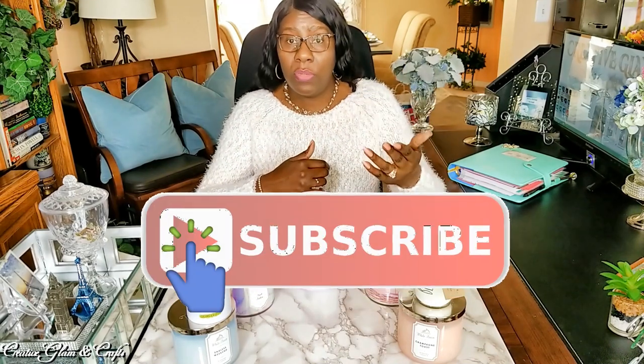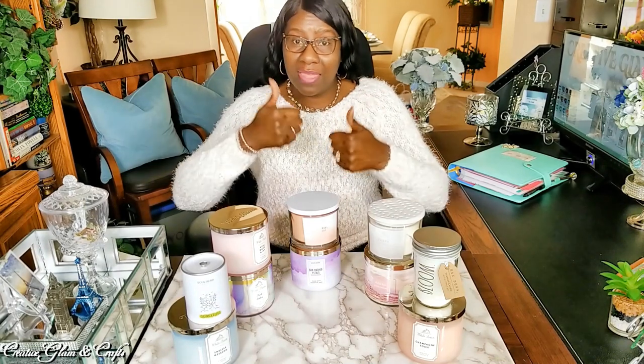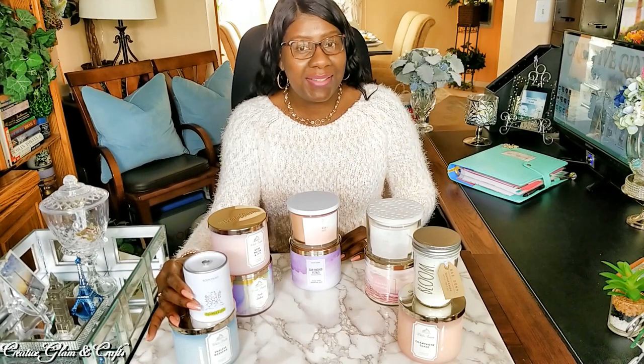Hit that subscribe button below along with the notification bell — hit it twice so you'll be notified when I upload new videos, and I upload multiple times a week. I'd love it if you'd leave me a comment or say hello, and give me a big thumbs up. Today on Creative Glam, I'm going to share a small candle haul. These candles come from Bath and Body Works, HomeGoods, and I even got a candle that just came in the mail today from ScentBird.